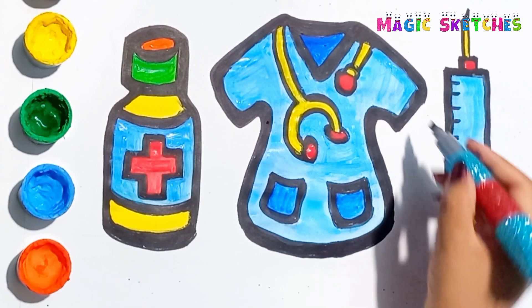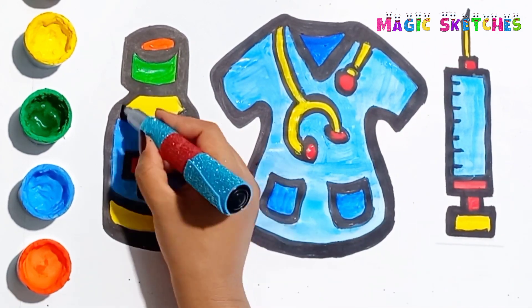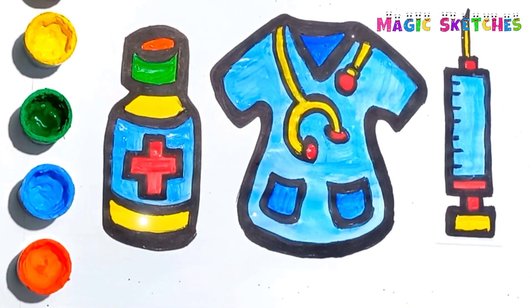Our hospital items are ready. See you on the next video.